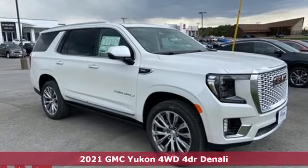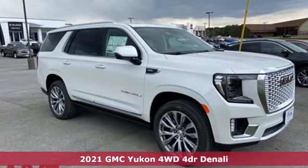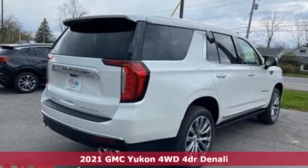Here's a new 2021 GMC Yukon. Smart capabilities, strong performance. GMC.